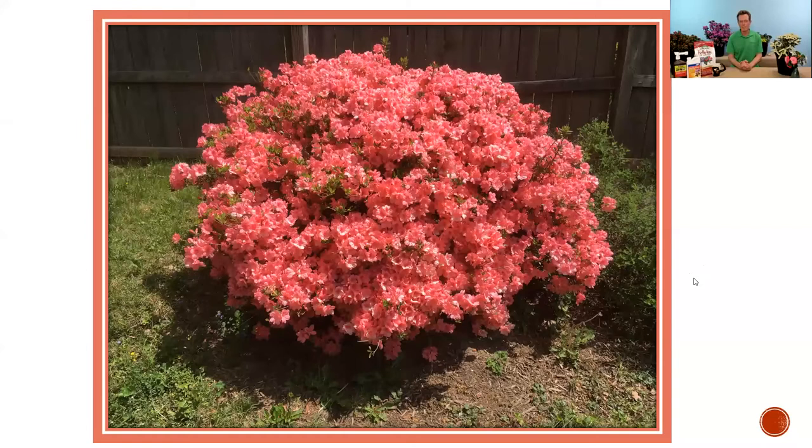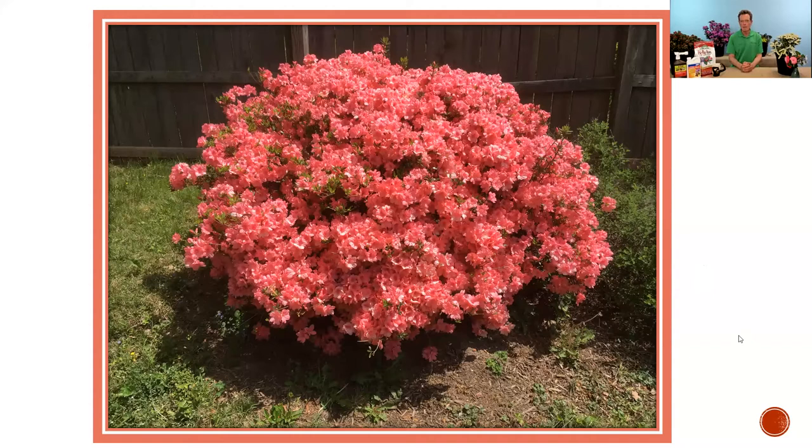I wanted to show you the after picture of the azalea from the video — we did the pruning following the bloom, probably around June, and this is the same plant the following spring. That's why, when you see the finished product — by pruning at the right time and doing that selective thinning — you've got a beautiful shape and nice density of flowering. You can actually improve the condition of the plant.